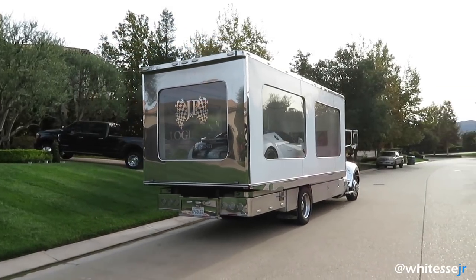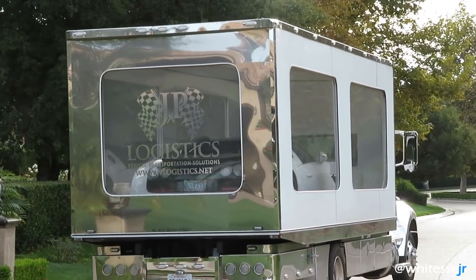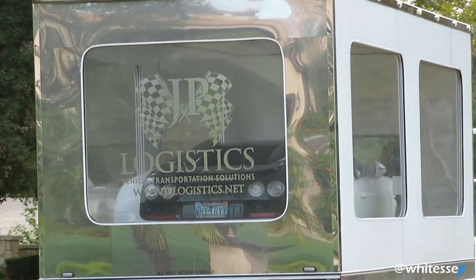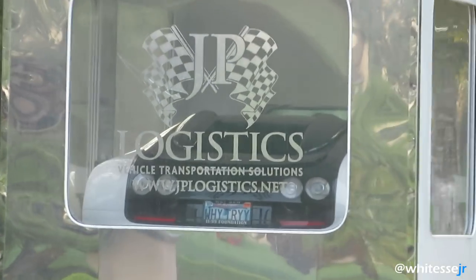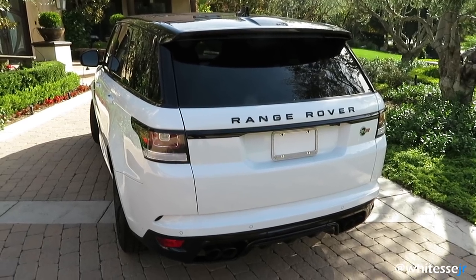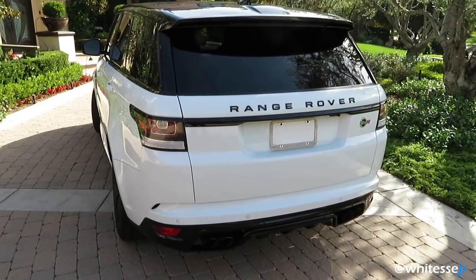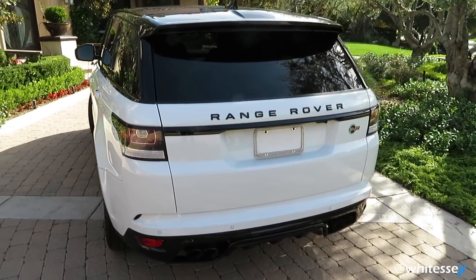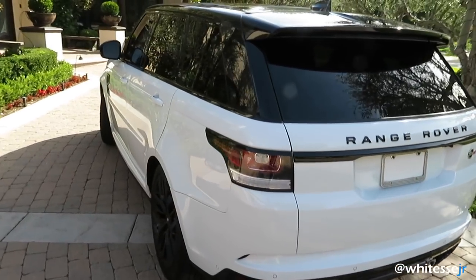There she goes. Now getting ready to jump in the SVR to head to Peterson Automotive Museum. They have a pretty special group of cars there at the moment, so they invited us to check it out. It's pretty exciting.